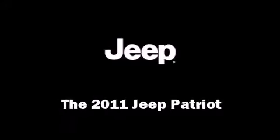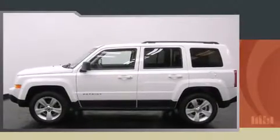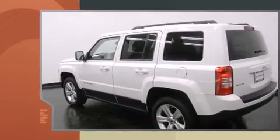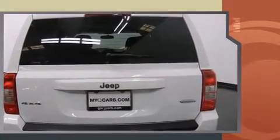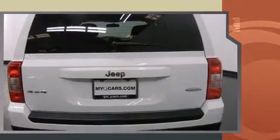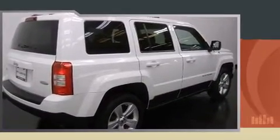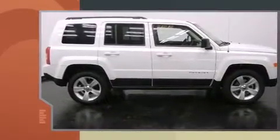The 2011 Jeep Patriot with just over 35,000 miles on the odometer. This four-door sport utility vehicle prioritizes comfort, safety, and convenience. It features an automatic transmission, four-wheel drive, and a 2.4 liter four-cylinder engine.